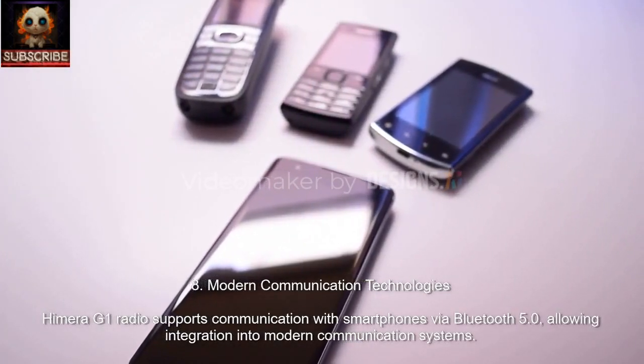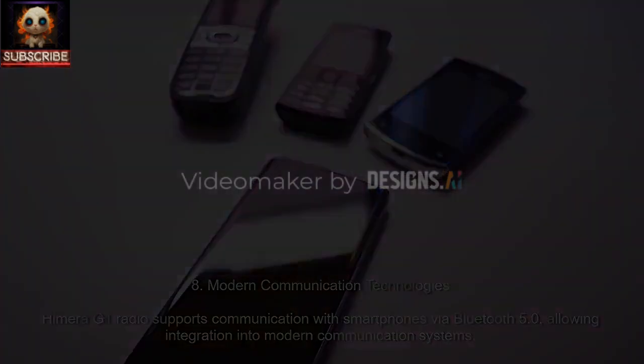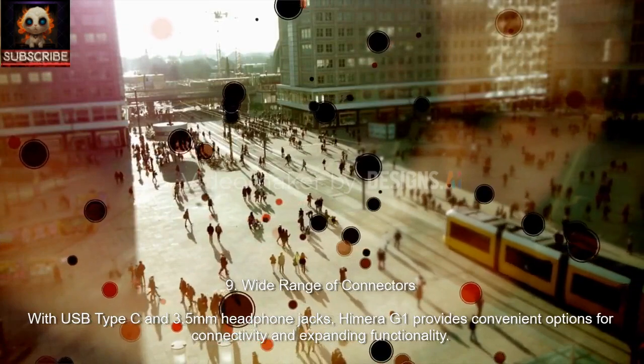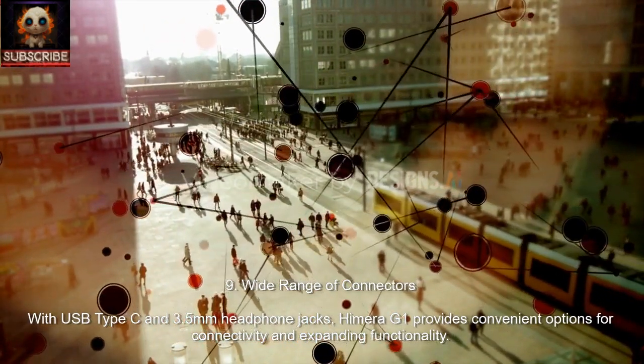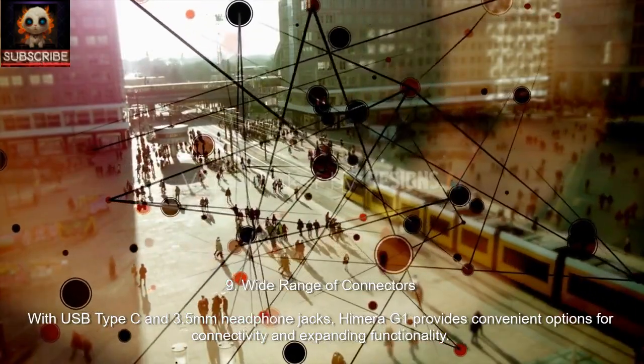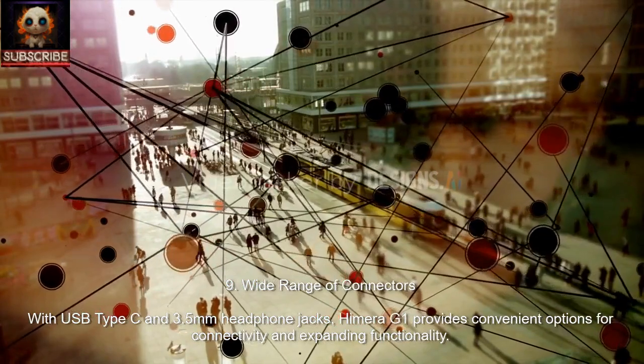8. Modern Communication Technologies. Hemera G1 supports communication with smartphones via Bluetooth 5.0, allowing integration into modern communication systems. 9. Wide Range of Connectors. With USB Type-C and 3.5mm headphone jacks, Hemera G1 provides convenient options for connectivity and expanding functionality.